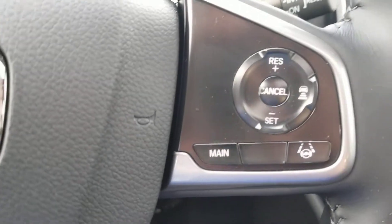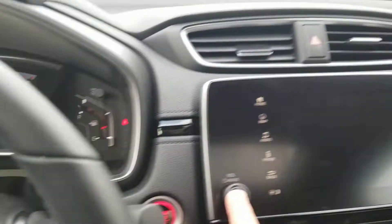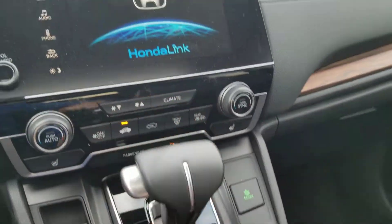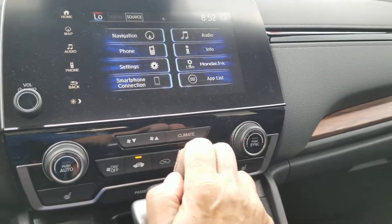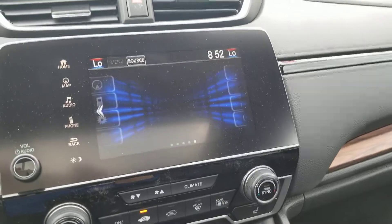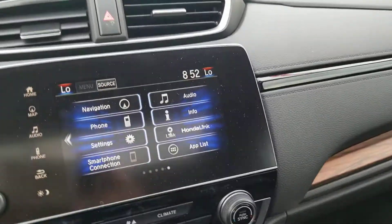On your steering wheel you have your Bluetooth control and media controls. There's your lane keep assist and adaptive cruise control. Let me start it up — right now it's on remote start, and that turns on the instrument cluster so you can access your climate from the screen as well. It has navigation, Honda Link, Android Auto, and Apple CarPlay. There's the home screen.